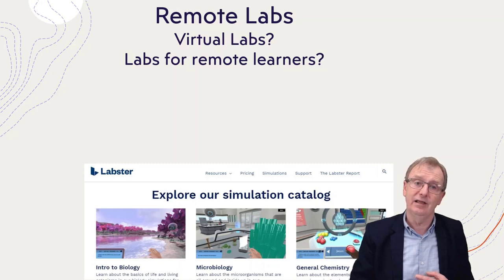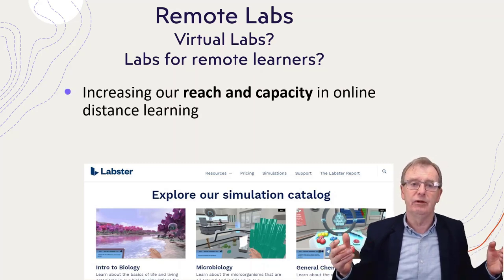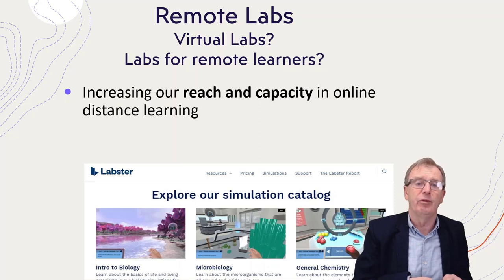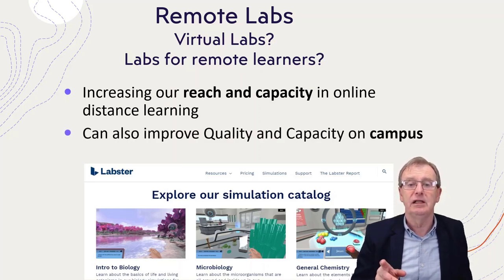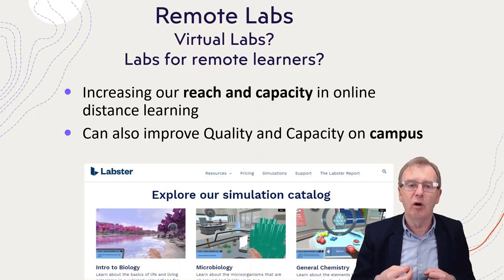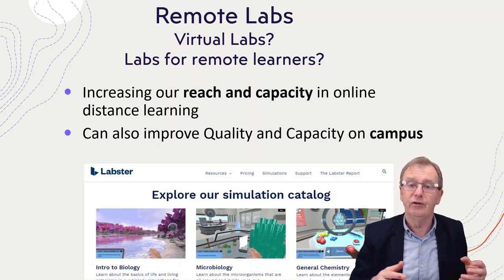Remote labs is an important topic for a minority of educators. Sometimes we use the phrase virtual labs or labs for remote learners — how can we deal with learners at a distance who would otherwise spend a lot of time in a lab on campus? Solving these problems can increase reach, allowing international students to do lab work without travelling. Campus students with access to online or virtual labs could also come pre-prepared, making lab learning more effective and potentially reducing time spent in the lab, increasing its capacity.